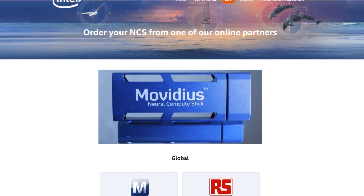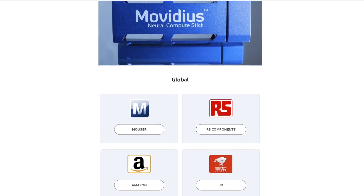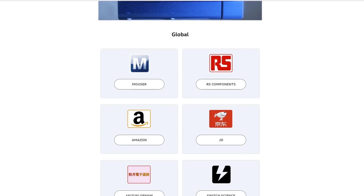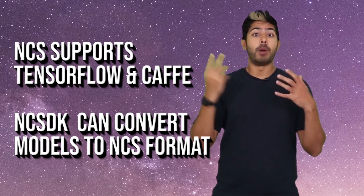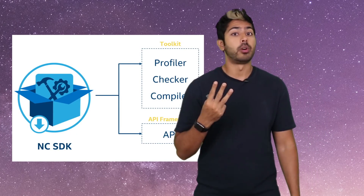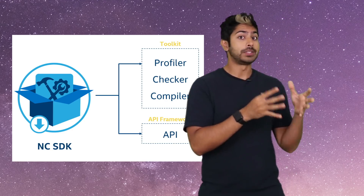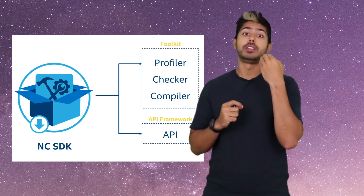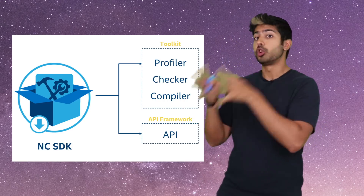So let's go through the pipeline of getting a real-time object classification demo running using this thing. We can find the stick on a bunch of sites — I prefer using Amazon, since Prime is the greatest thing since sliced bread. The NCS supports two deep learning frameworks currently: TensorFlow and Caffe. But models trained using these frameworks need to be converted into an appropriate format to run on the device. The NCSDK has three libraries that help with this. Compile converts a model into the appropriate format. Profile gives layer-by-layer statistics to evaluate model performance.